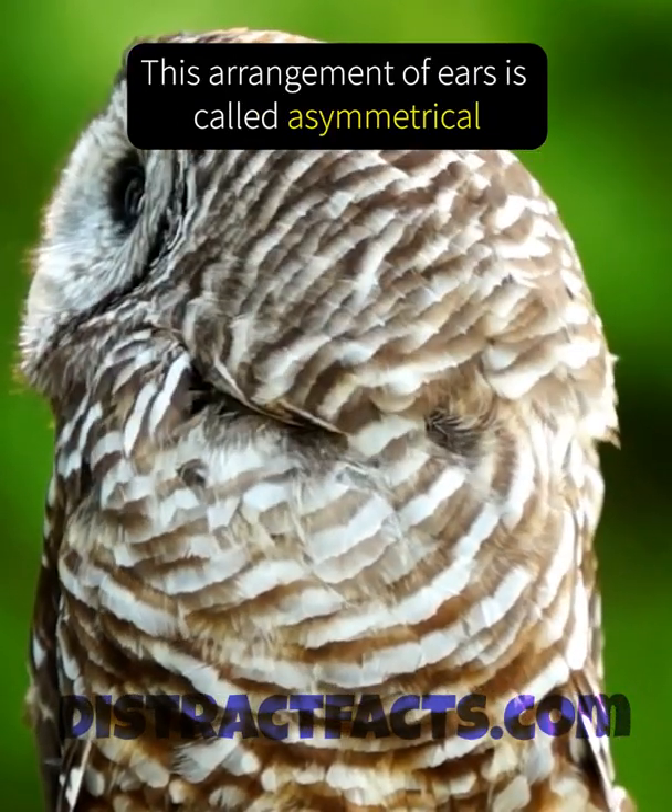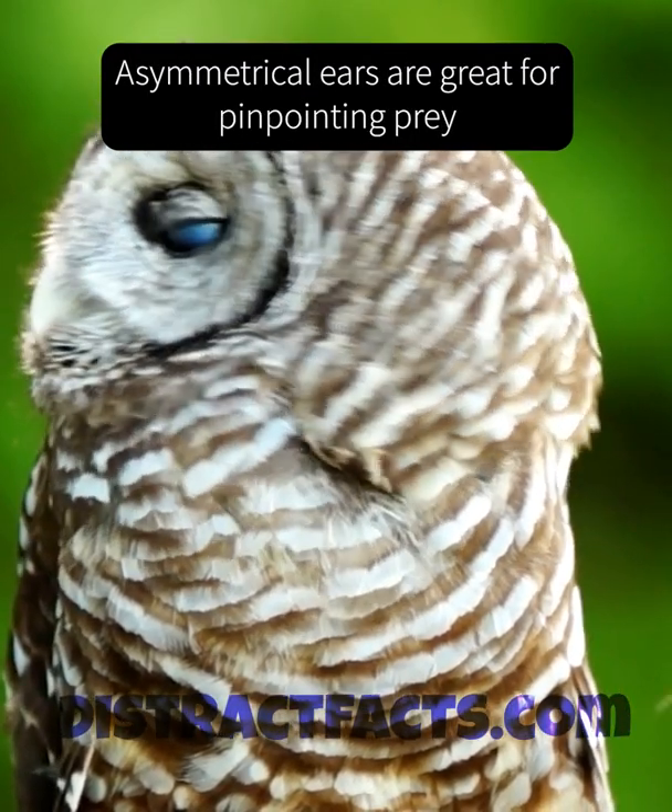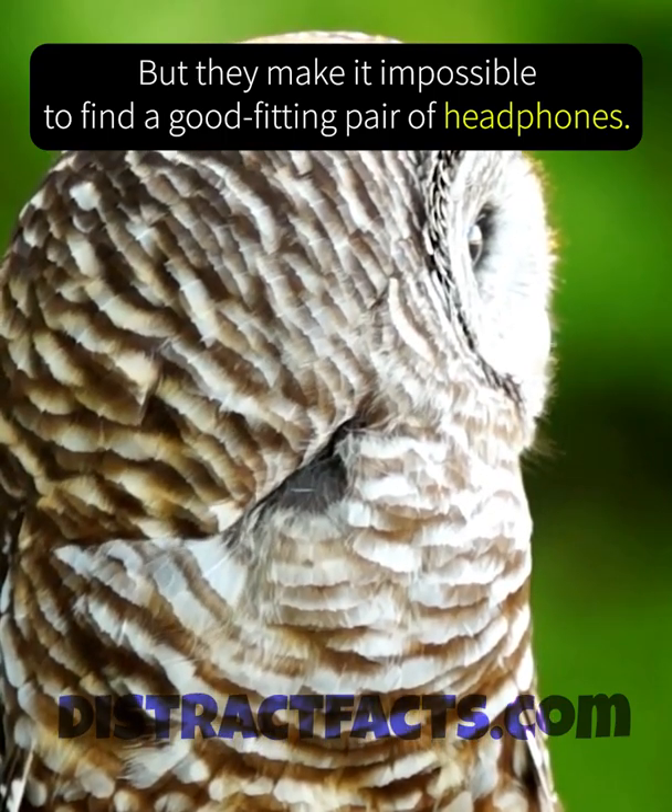This arrangement of ears is called asymmetrical, and it helps them locate prey in the dark. Asymmetrical ears are great for pinpointing prey, but they make it impossible to find a good fitting pair of headphones.